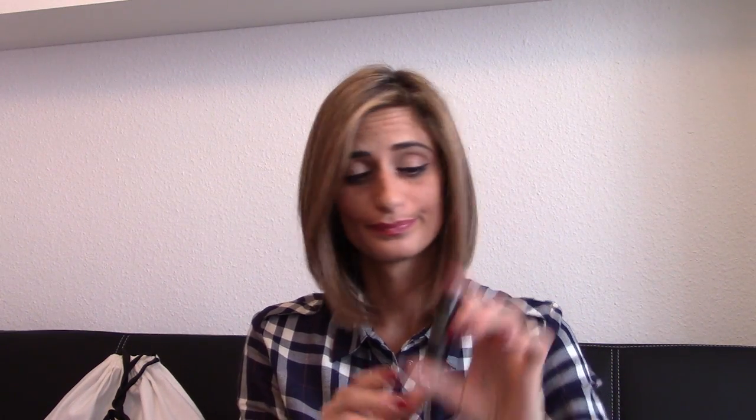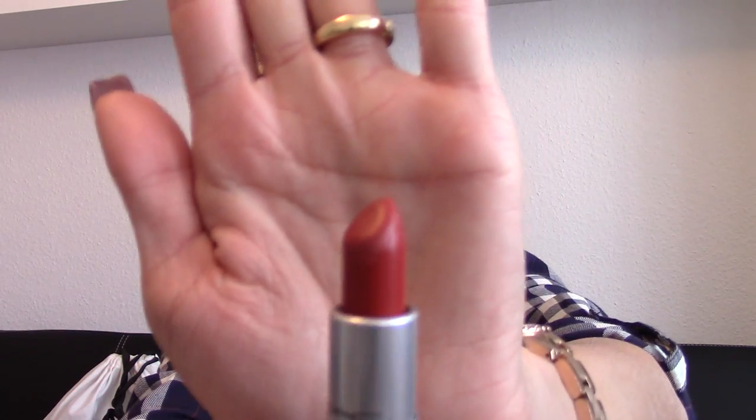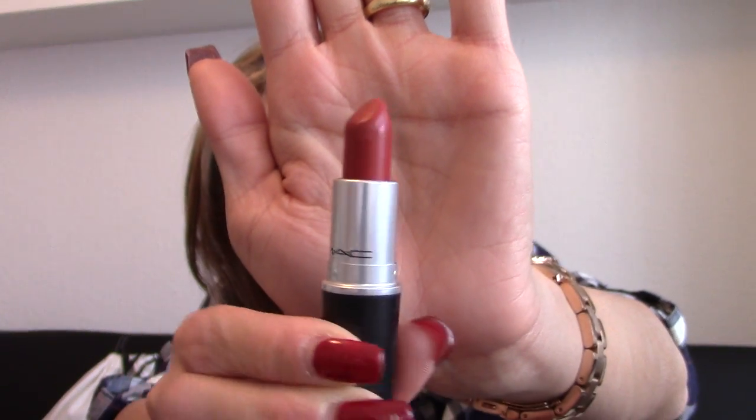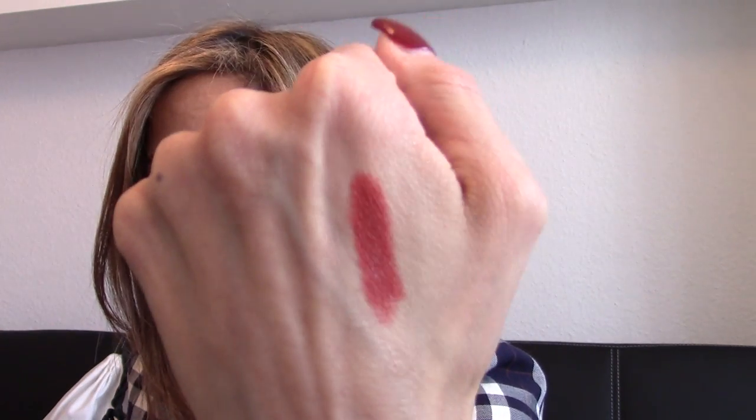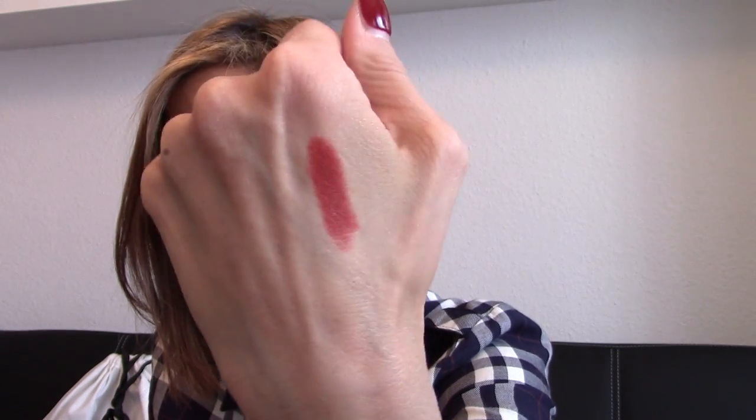The next item I used almost every single day — actually every single day since I got it in September or October — is the MAC lipstick in Chili. It's a matte lipstick and this is actually my second one; the first is almost finished and lives in my purse for touch-ups, while this one is on my vanity. It's a dark, dusty brownish-red and I'll give you a swatch — there you go, it's such a beautiful brownish-red.